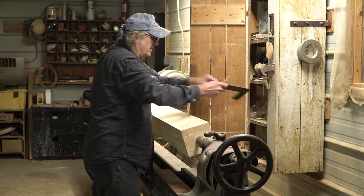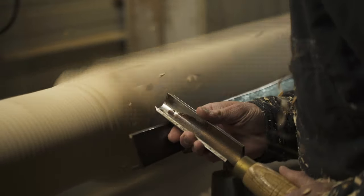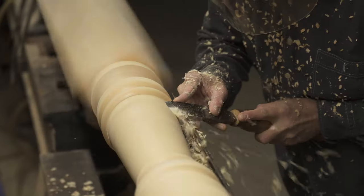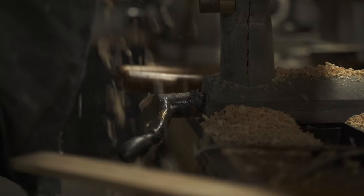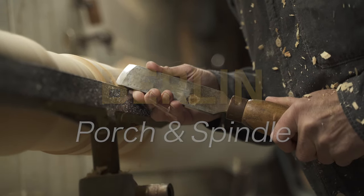My name is John I. Klansen and welcome to Berlin Porch and Spindle. Berlin Porch and Spindle does, primarily, custom woodturning.